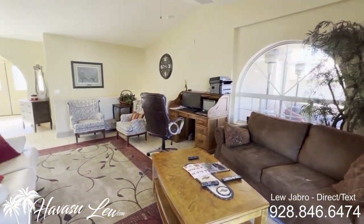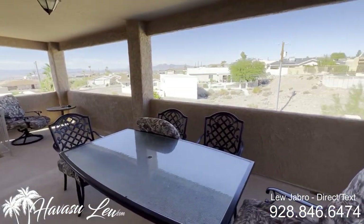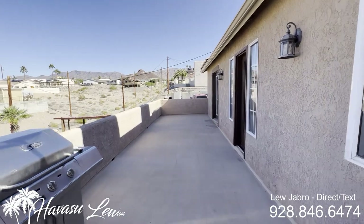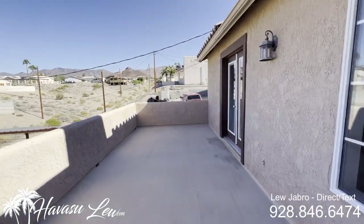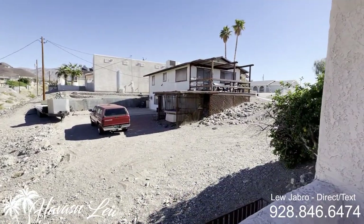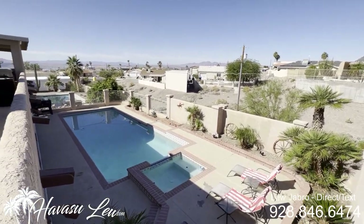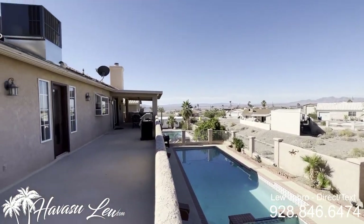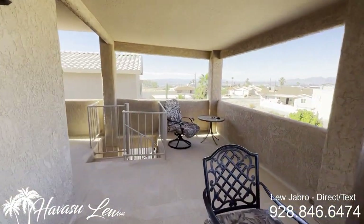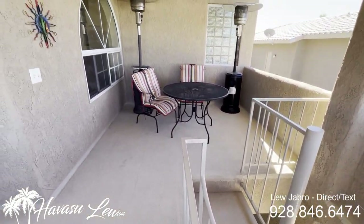Vaulted ceilings. You have a pretty cool covered upper deck patio — at least half of it's covered, and it goes the entire length of the house. Might as well check it out while we're up here. Got a couple little lake shots. You can see the tip of the island — this is a perfect spot to watch the fireworks. You have a little staircase down to the pool area and a couple little seating areas.